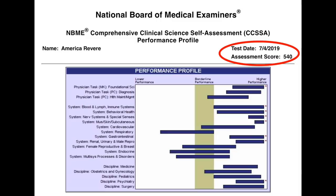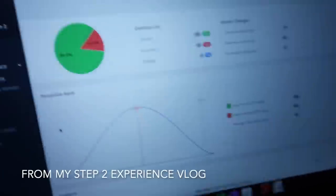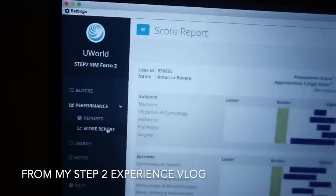I took two practice exams before the real thing. I took NBME number 6 and scored the equivalent of a 247, which is good — everybody should improve about 10 points from their Step 1 exam, and the average Step 2 score is a 244. I then took a UWorld self-assessment on July 15th, about a week before the real exam, and scored a 266 on that.